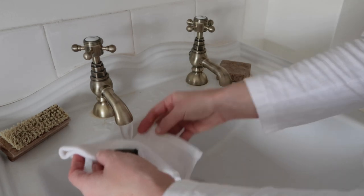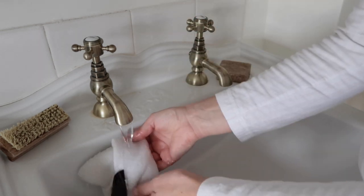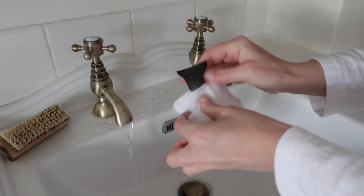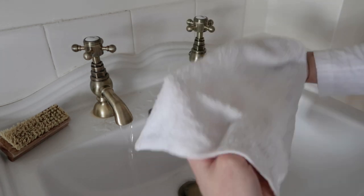I like to use a very hot flannel on my face. I love the way that this feels and it saves me from having to splash water on my face.